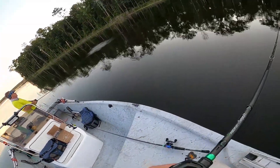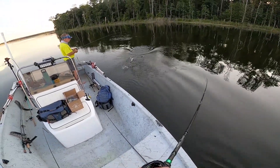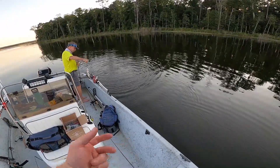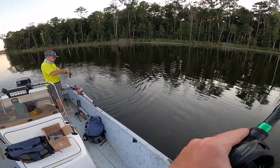He finally caught one! Is that a spinnerbait bass? He's a tiny one, but he's a fish. Up in that shallow water — yeah, that's where all the small ones are at.